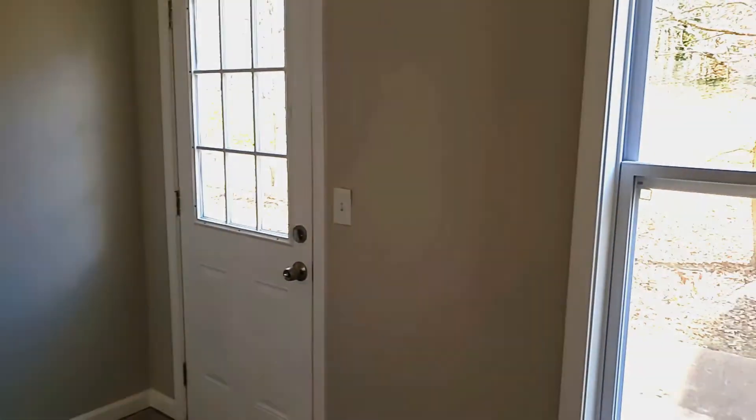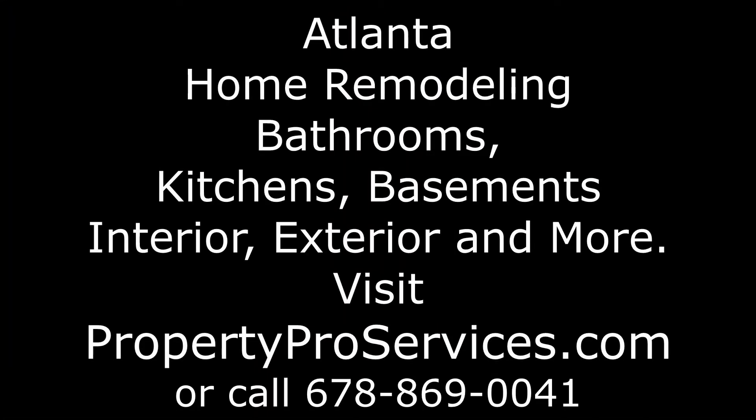And this is basically the house. For all your Atlanta home remodeling needs, including fire damage like this house, plus bathrooms, kitchens, basements, interiors, exteriors, and more, visit PropertyProServices.com or call 678-869-0041.